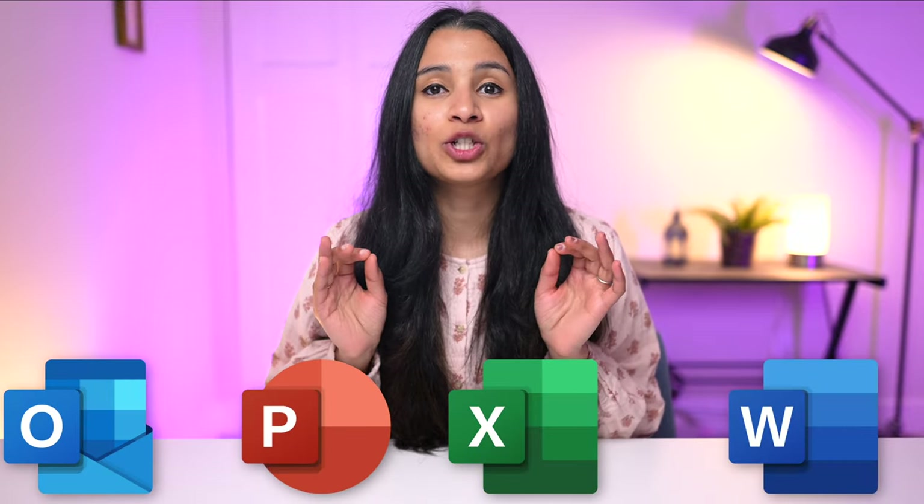Copilot in Word, Excel, PowerPoint and Outlook is here to take your productivity to the next level.